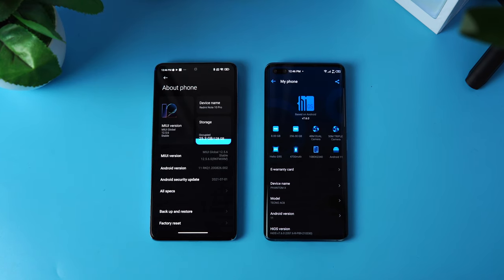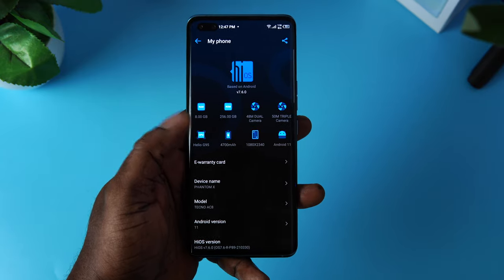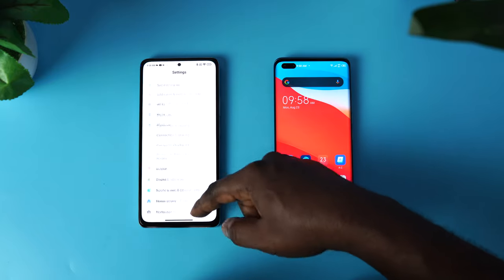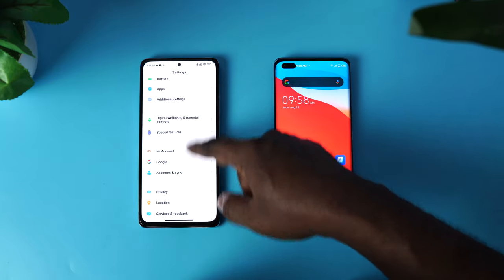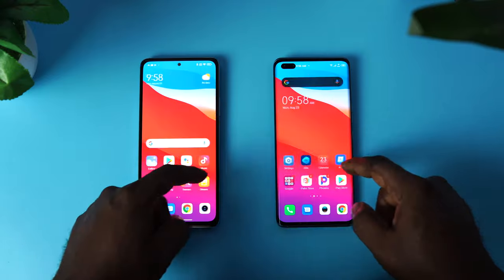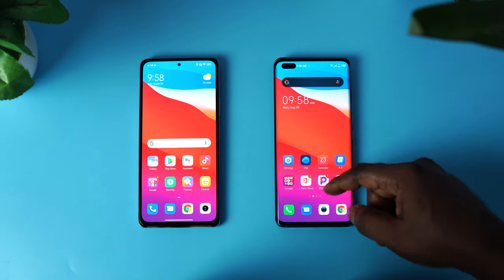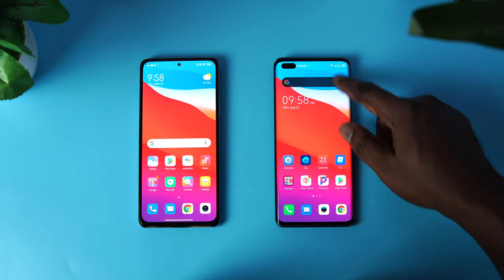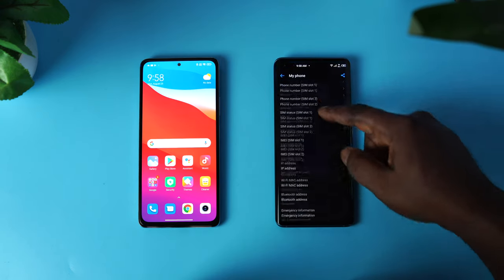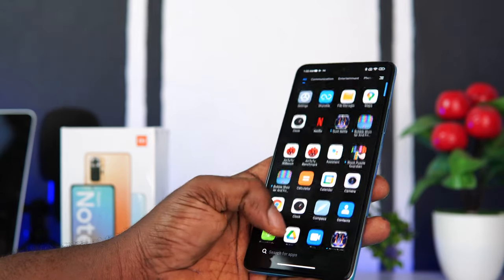Both devices come with Android 11 with their own custom skin — HiOS version 7.6 for the Phantom X and MIUI 12.5 for the Redmi Note 10 Pro. Both operating systems are heavily skinned with bloatware. However, with the Phantom X, Tecno has streamlined how apps work — you will barely see bloatware apps. Whereas the Redmi Note 10 Pro is a walled garden of ads; you will be bombarded with unwanted app notifications and ads left, right, and center.